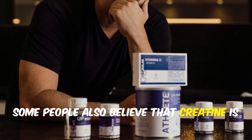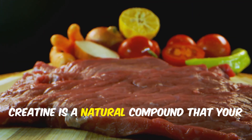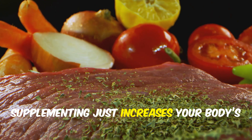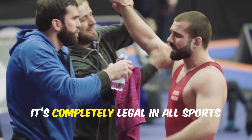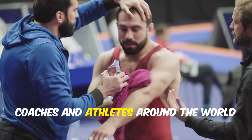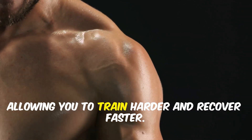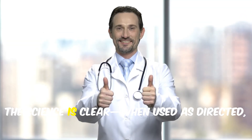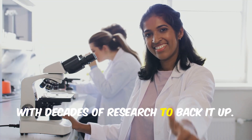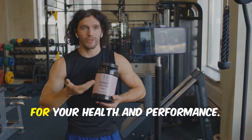Some people also believe that creatine is a steroid or an unnatural substance — this couldn't be further from the truth. In reality, creatine is a natural compound that your body produces every day, and it's also found in foods like meat and fish. Supplementing just increases your body's natural stores. It's completely legal in all sports organizations and is not classified as a performance-enhancing drug. What creatine really does is help your muscles recycle energy more efficiently, allowing you to train harder and recover faster. The science is clear — when used as directed, creatine is both safe and effective for most people, with decades of research to back it up.